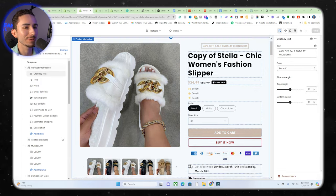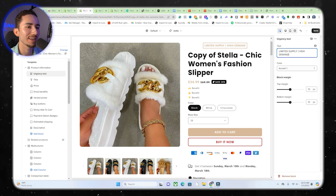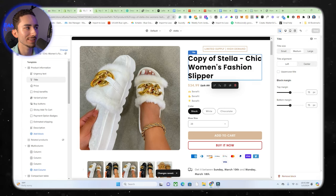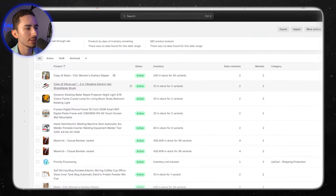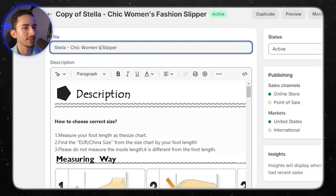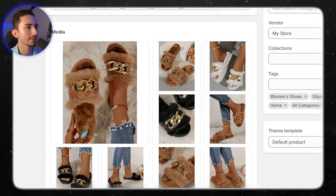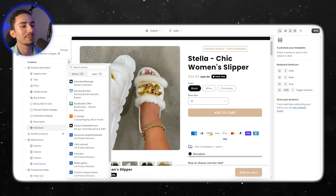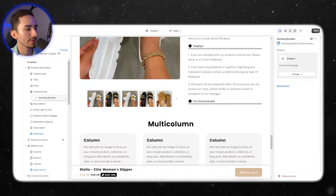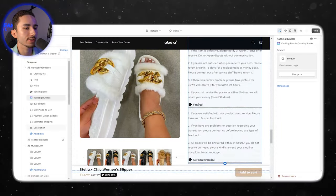Now let's get into our above-the-fold with the urgency text. I like 'limited supply, high demand' — that looks really solid. For the product title, we go back to our product section and trim it down — get rid of 'Stella,' we don't need 'fashion slipper,' just 'women's slipper.' Then we remove the emoji benefits on the side and add our bundle app right above the buy button. We also add a star rating block right below or above the title, and adjust paddings down to about 9 or 12 to keep it nice and condensed.